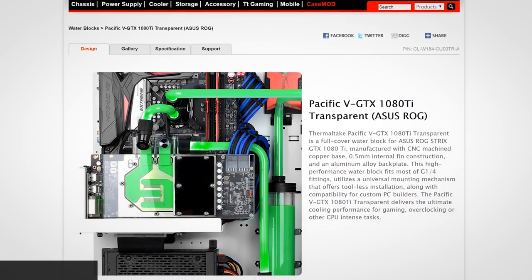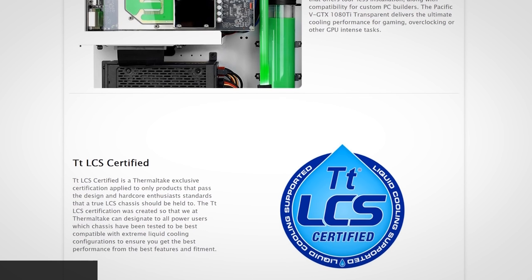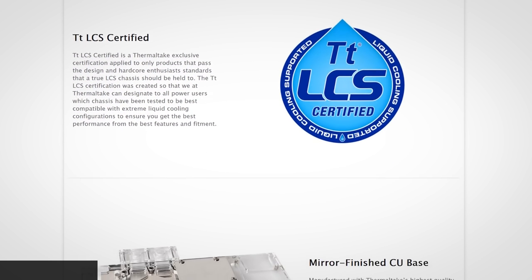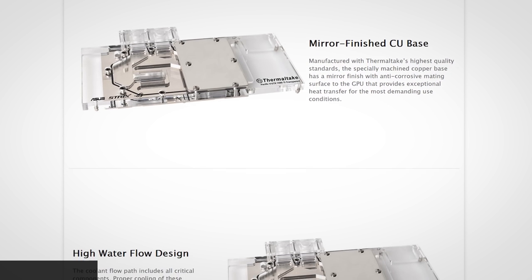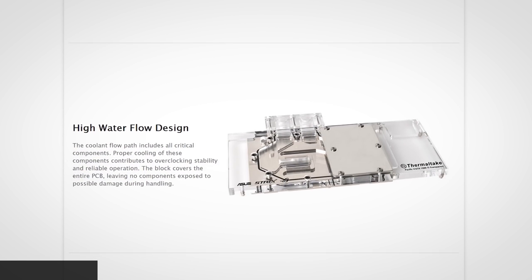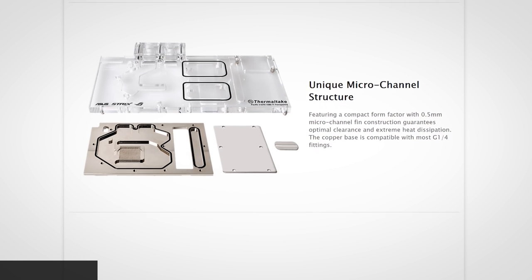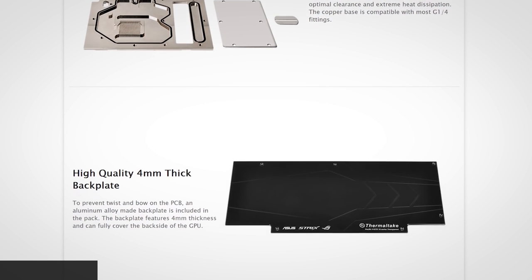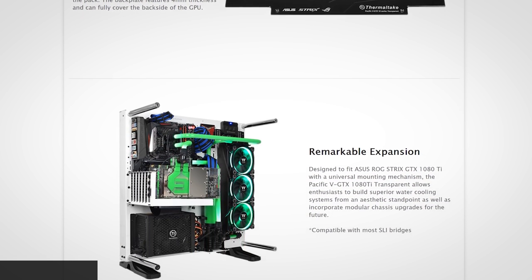There's a new water block for the Asus GTX 1080 Ti Strix edition: the Pacific 5 GTX 1080 Ti Strix transparent water block, made in collaboration with Thermaltake. The water block is transparent on the front side and is a full-coverage block covering VRAM components and the GPU itself. It features clear acrylic tops affixed to a nickel-plated copper base plate — the nickel plating is mainly for aesthetics with some protection against galvanic corrosion. It comes with a 4mm back plate and standard G 1/4-inch fittings. Pricing and availability are currently unknown.